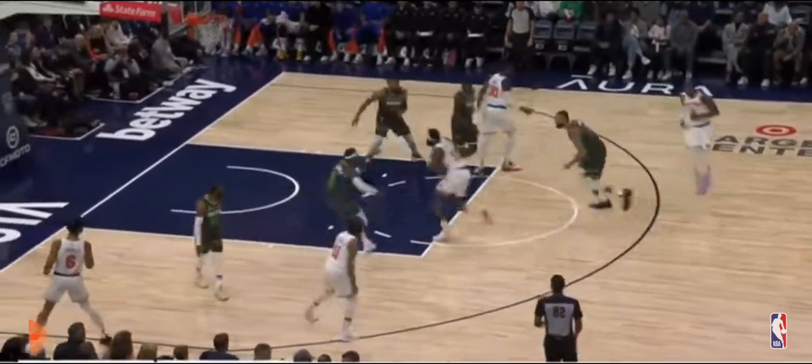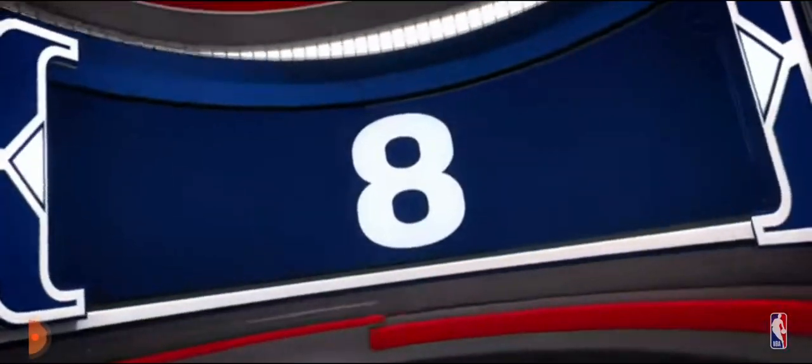Moving along to number 9, and here's to you, Mitchell Robinson. Minnesota guards you worse than you know — just a wide open lane to bring the pain at number 9.